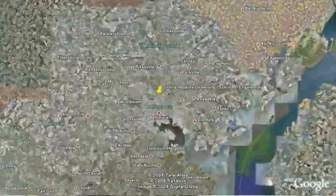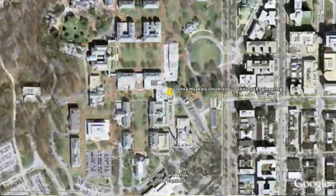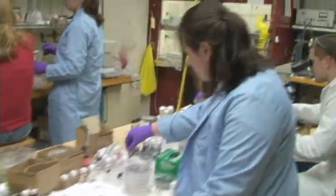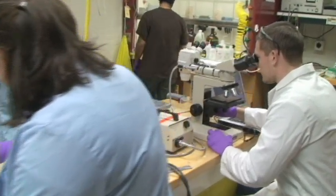Motivated by this phenomenon, Dr. David Gracious and his students at Johns Hopkins University in Baltimore, Maryland developed a novel way of transforming two-dimensional shapes into precise three-dimensional objects.